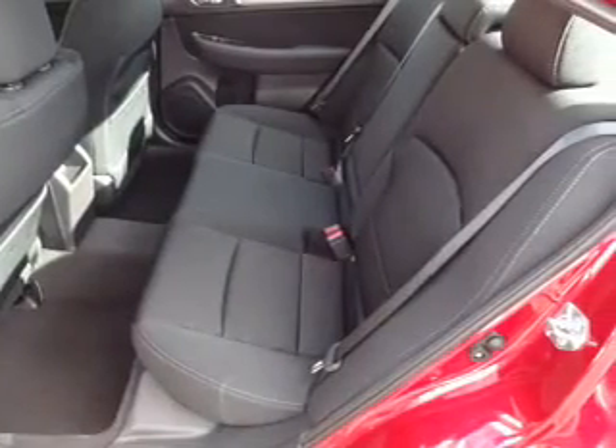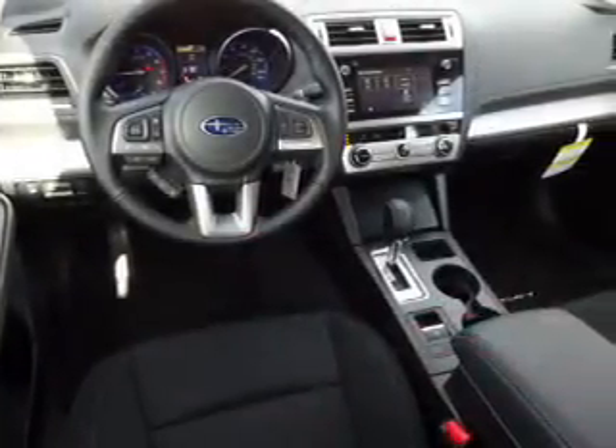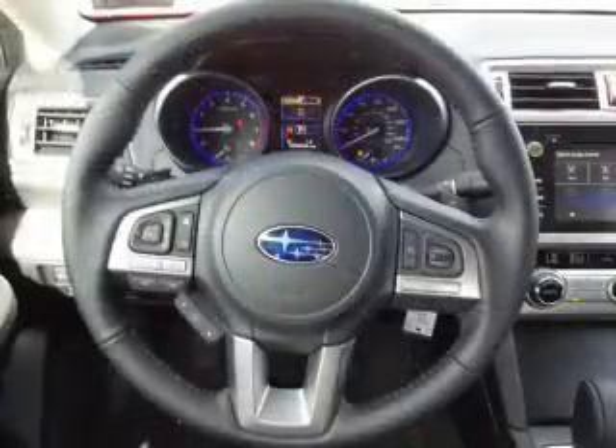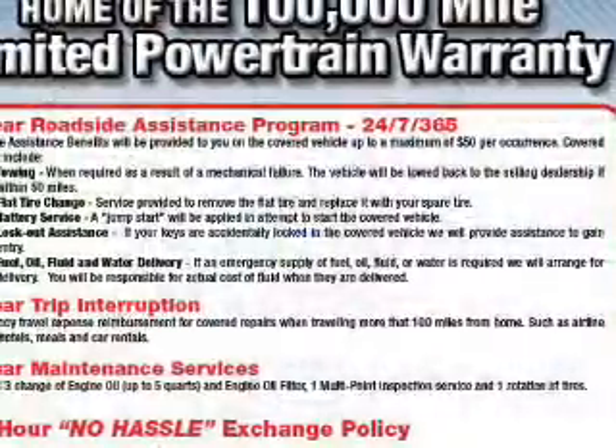Inside you'll find Bluetooth connectivity, digital radio, satellite radio, an auxiliary input, steering wheel controls, automatic climate control, a backup camera, curtain head airbags, front airbags, and side airbags.